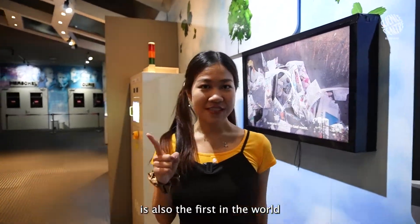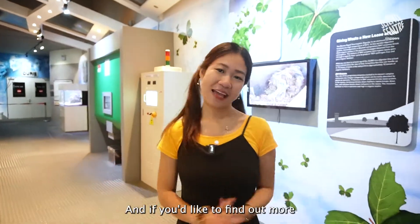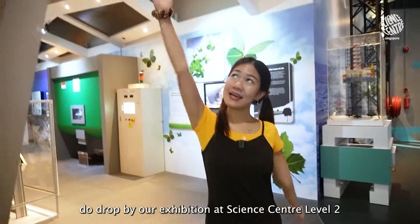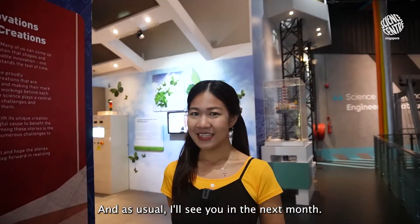Shope Meats is also the first in the world to grow crustaceans through cellular agriculture technology. If you'd like to find out more about other Singaporean innovations, do drop by our exhibit at Science Centre Level 2. And as usual, I'll see you in the next one!